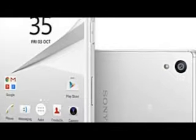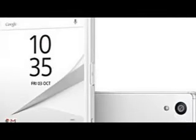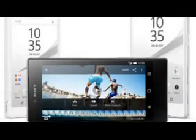Sony Xperia Z5 now available for purchase in UK. The Sony Xperia Z5 smartphone, which was announced last month, is now available for purchase in the UK, where mobile phone retailer Carphone Warehouse has all four color options — black, white, gold, and green — in stock.